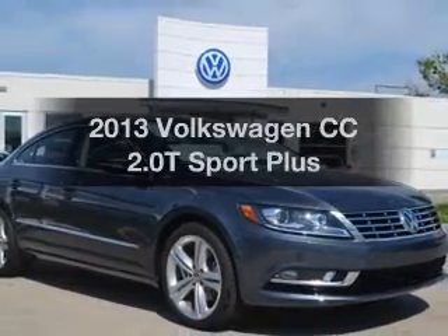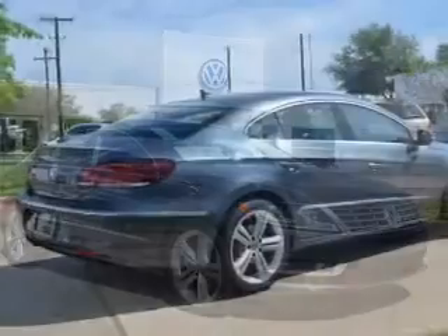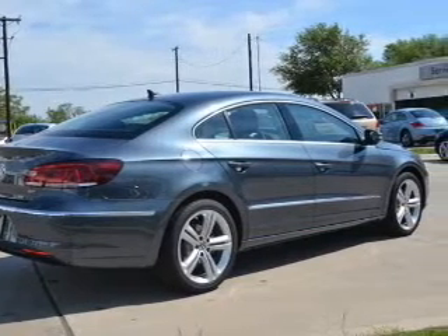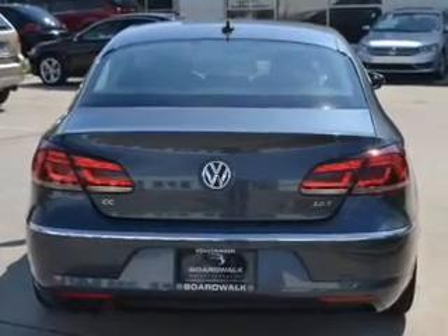Introducing the 2013 Volkswagen CC. Travel the roads in style and comfort in this great vehicle. With an efficient four-cylinder engine, the powertrain includes front-wheel drive, connected to a smooth-shifting six-speed automatic transmission.